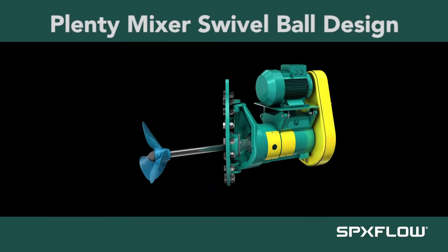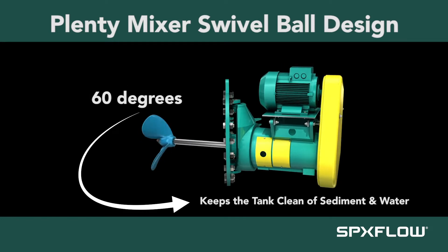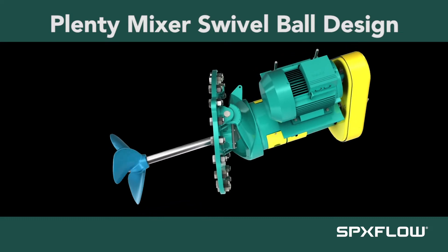The mixer's swivel ball design allows the mixer to pivot 60 degrees, thus keeping the tank clean of bottom sediment and water. The auto-swivel pivots the mixer automatically to allow for optimal tank cleaning without manual intervention.